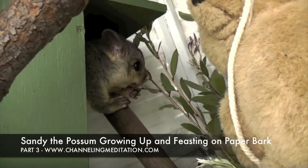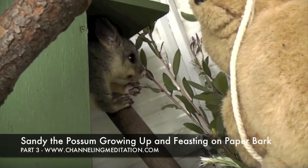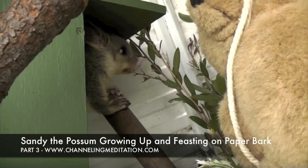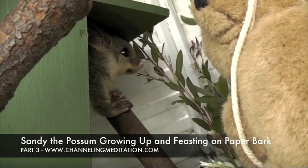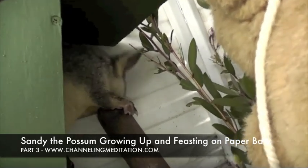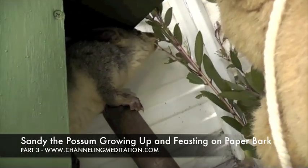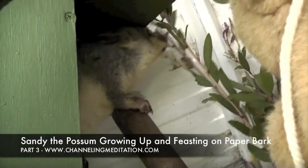Something to be aware of and to raise awareness with all our councils and our community. The councils out there are doing some awesome work and they are planting more and more of our food trees for our wildlife on the streets, but we need to get more in our yards as well. So thanks for listening — while we're watching my gorgeous possum having a feast and enjoying the paper bark that she's eating right now.